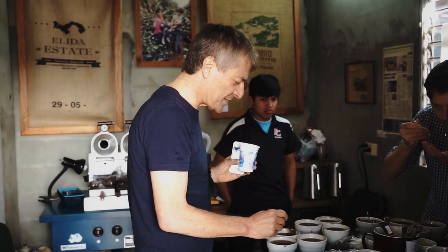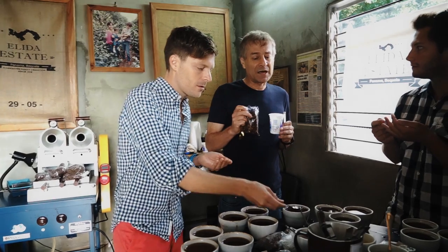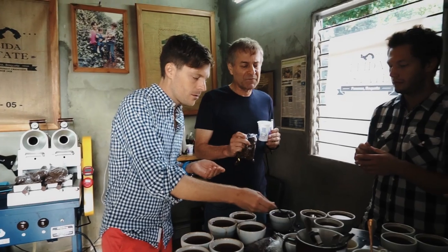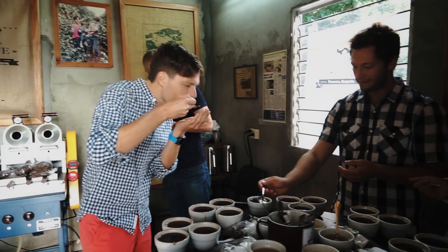We put a high value on authentic experiences. And as far as coffee goes, this is the pinnacle — tasting the world's most prized coffee with the farmer himself. This is crazy. I've never had this. This is amazing.